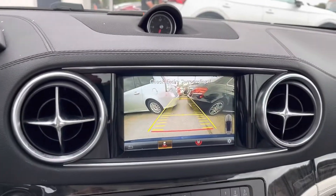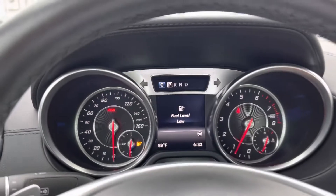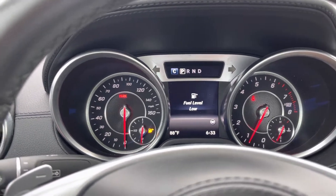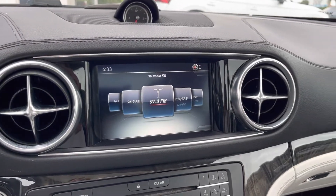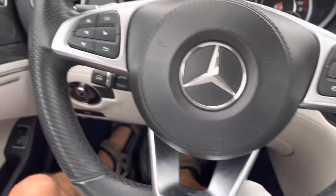Here's your backup camera. No warning lights on the dash other than I have to put some fuel in it. Just to confirm — no smoke smell, no pet or dander smell, no moldy or mildew smell. Very clean.